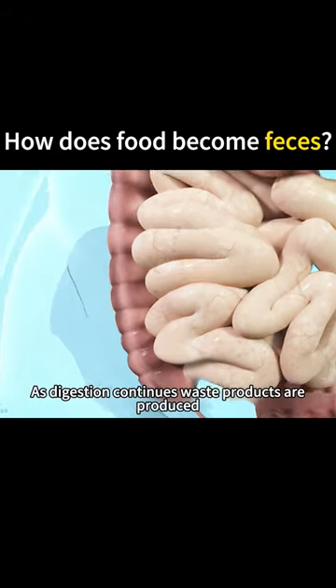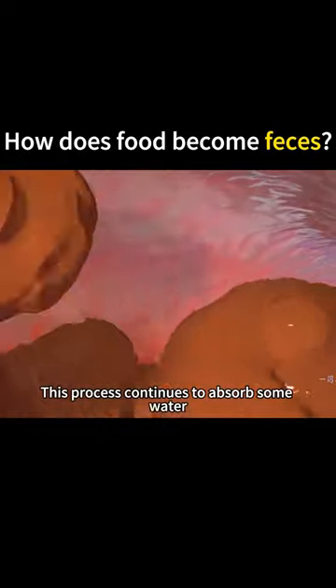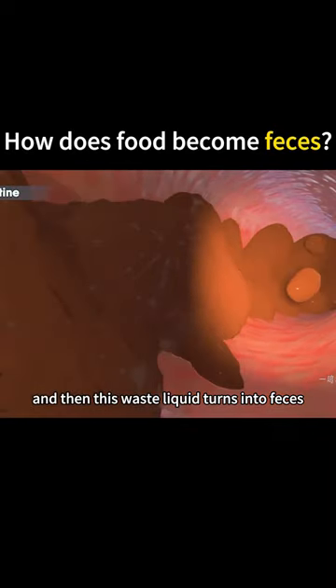As digestion continues, waste products are produced and they pass through the small intestine into the large intestine. This process continues to absorb some water, and some bacteria in the large intestine help to break down the remaining nutrients, and then this waste liquid turns into feces.